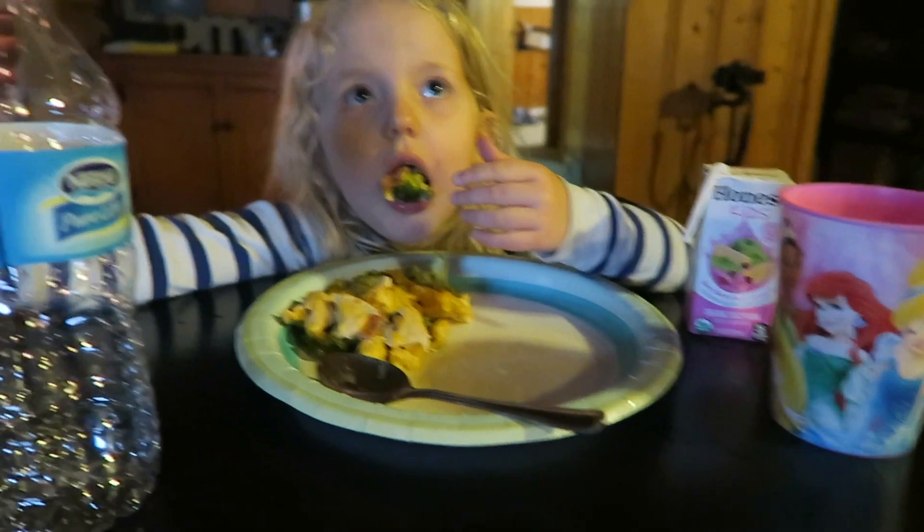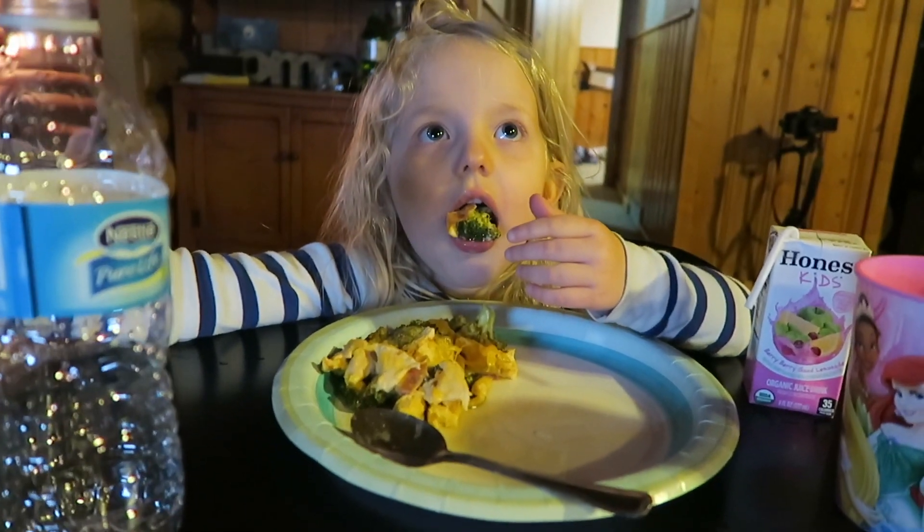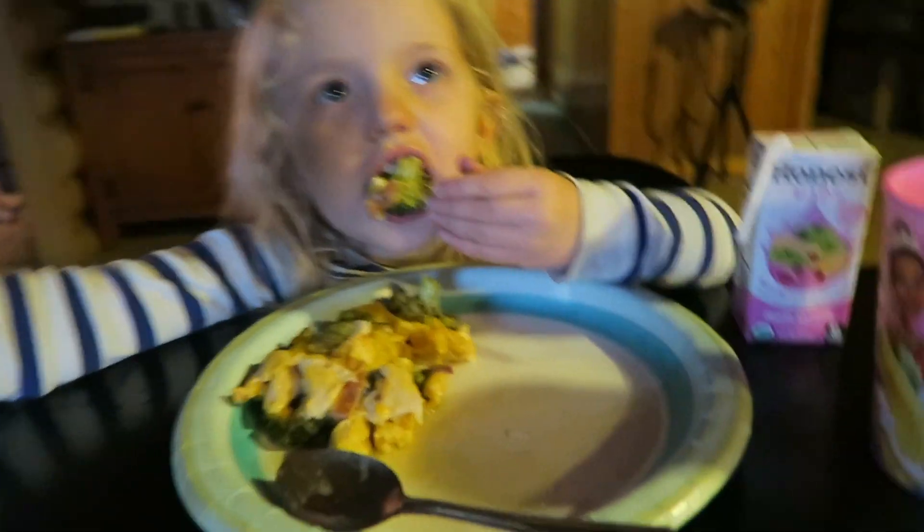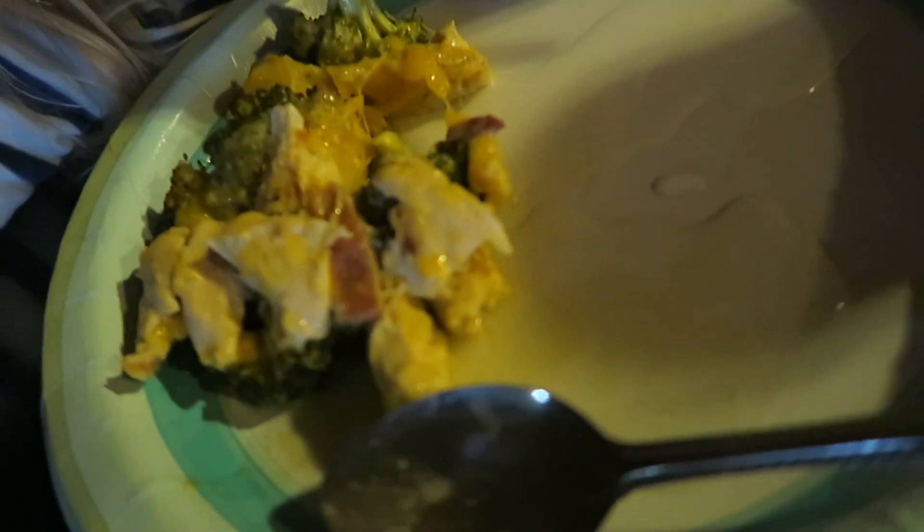These recipes are also kid-approved. Is it too hot? I told you you have to wait for a second — blow on it. How did it turn out? It looks yummy and it smells good.